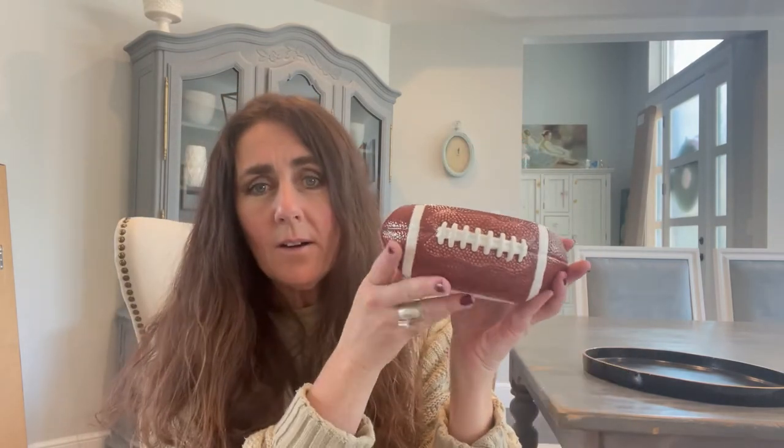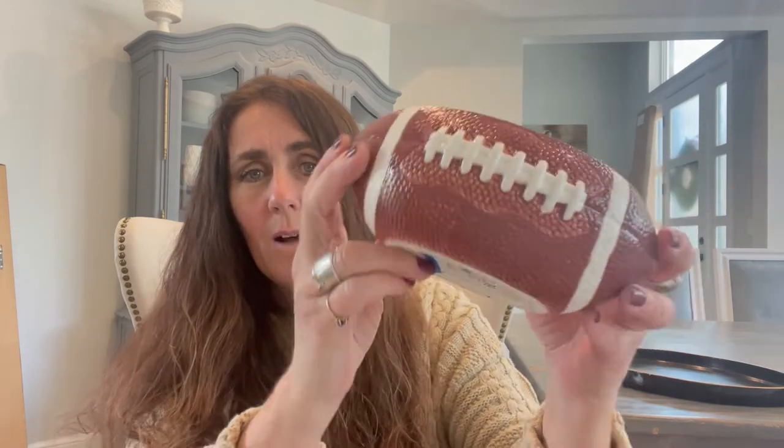My son loves anything football. He plays football, he watches football — he's obsessed with football. So when I saw this beautiful little football ceramic bowl, I knew I had to get that for him. He can put that on his nightstand, put his coins in there or his baseball cards. What a cute little football bowl. And that was $3.99 at Savers.